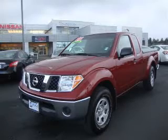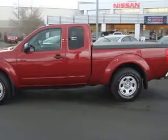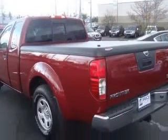We are proud to present this excellent 2008 Nissan Frontier. This Frontier has a four-cylinder engine. This vehicle has a red brown exterior and includes the following options: